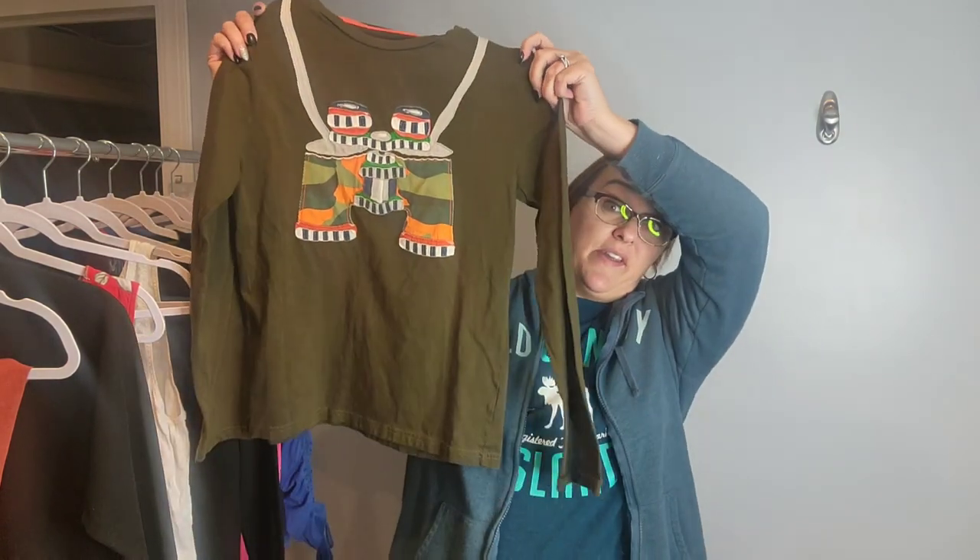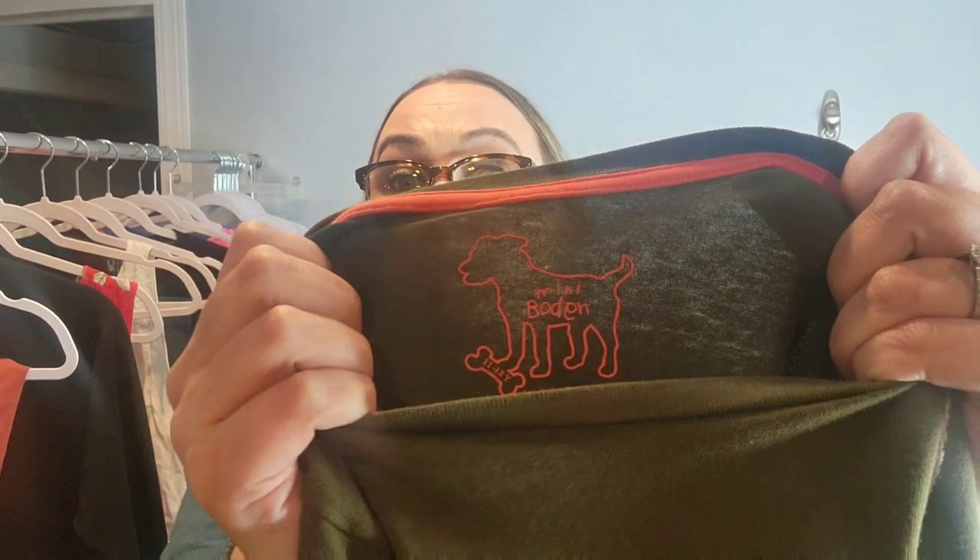Sorry if the table is a little shaky — I couldn't find my stool to set things on. So first up, this item will be going on Kidizen. It's a little boy shirt, 11 to 12 years old, and it's by the brand Minnie Bowden. It's in really good condition.